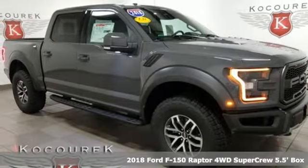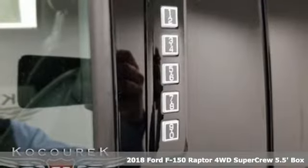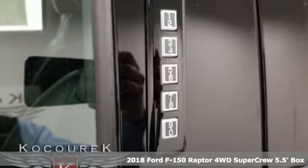Here's a new 2018 Ford F-150. Job after job, this truck is always ready for the next project.